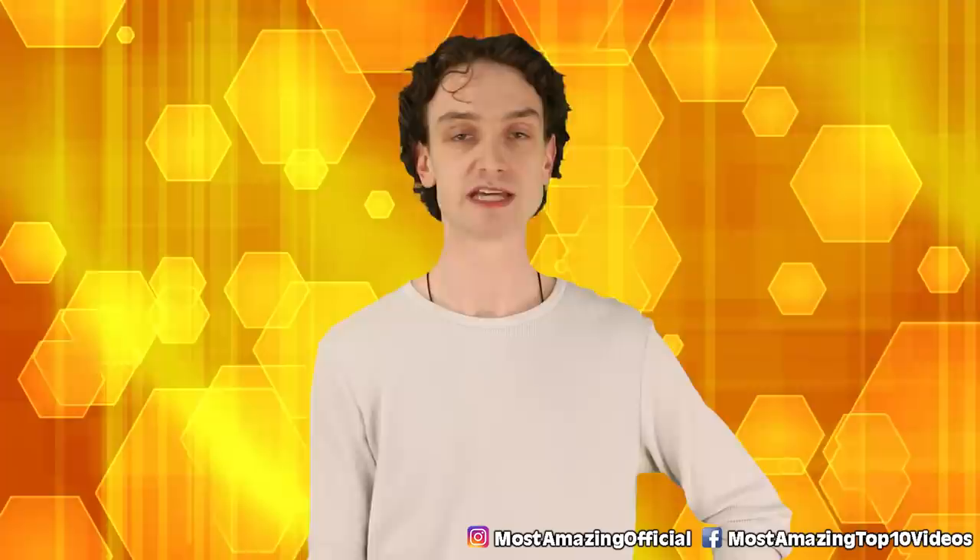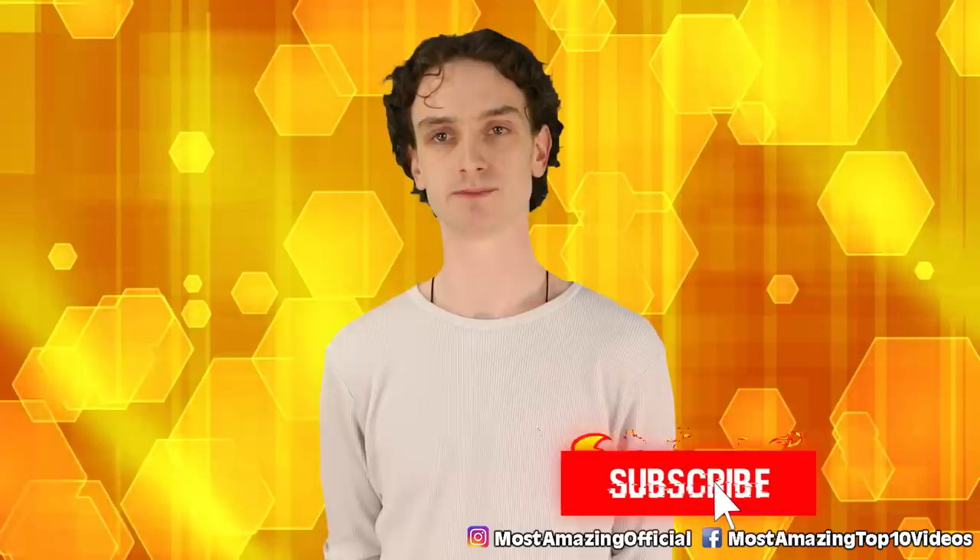Thanks for tuning in to this part two. If you want a part three, I'll gladly peel back the layers of time and talk about ancient bugs any day. I've been your host, Taylor McWatters, and I'll see you next time on Most Amazing Top Ten. Deuces.